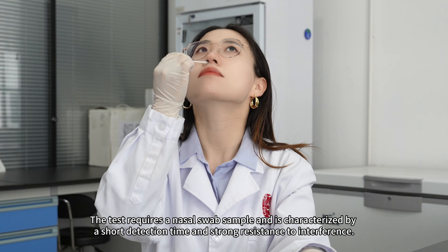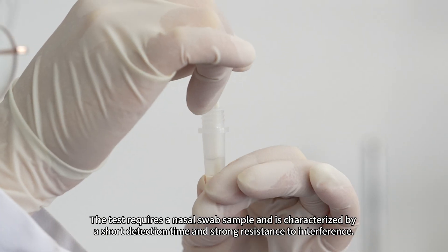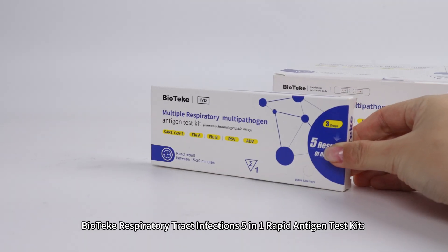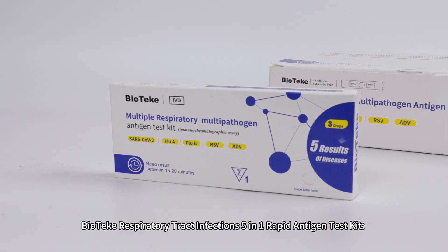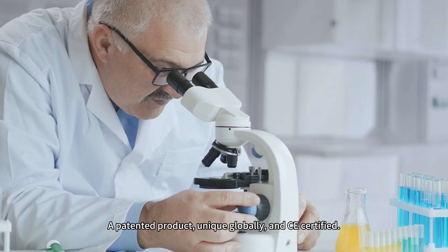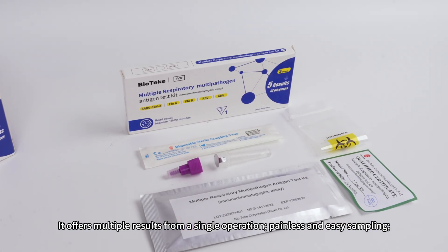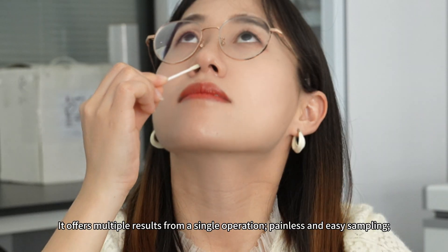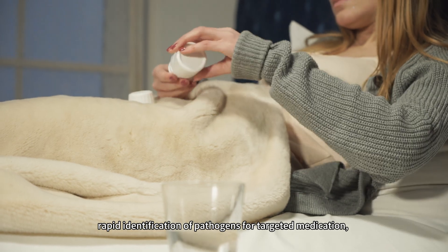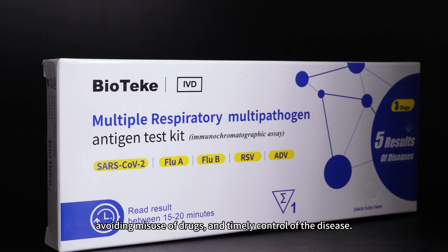The test requires a nasal swab sample and is characterized by a short detection time and strong resistance to interference. Biotech Respiratory Tract Infections 5-in-1 Rapid Antigen Test Kit — a patented product, unique globally, and CE certified. It offers multiple results from a single operation, painless and easy sampling, rapid identification of pathogens for targeted medications, avoiding misuse of drugs, and timely control of the disease.